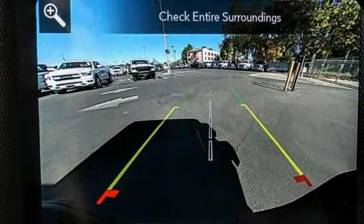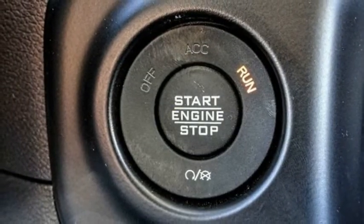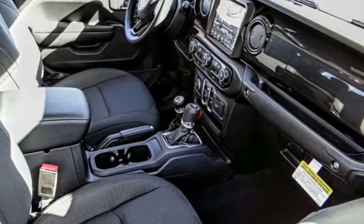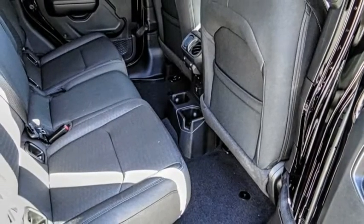Electronic stability control, power heated outside mirrors, brake assist, traction control, fog lights, speed control, four-wheel disc brakes, rear window defroster, HD radio, Sirius satellite radio.